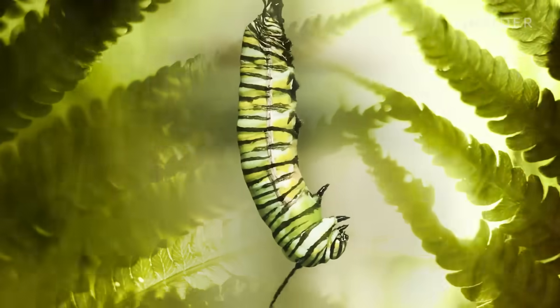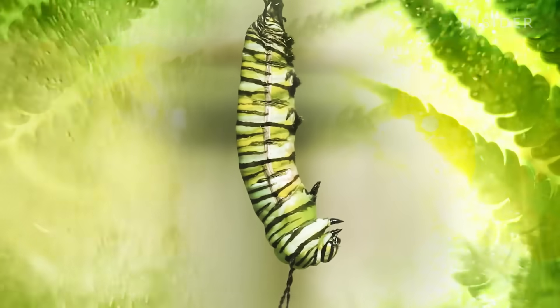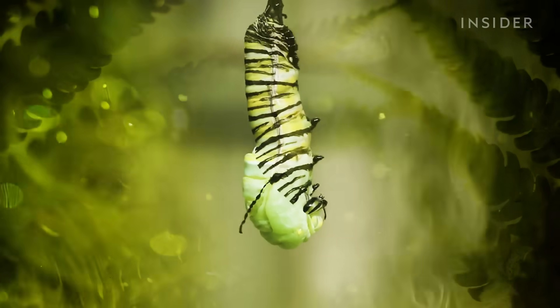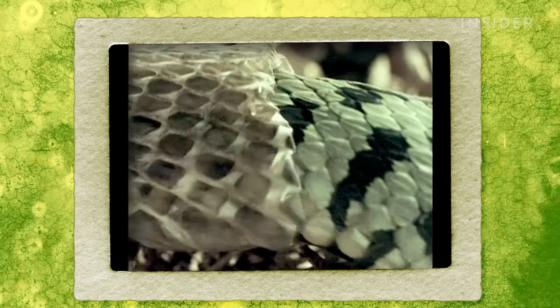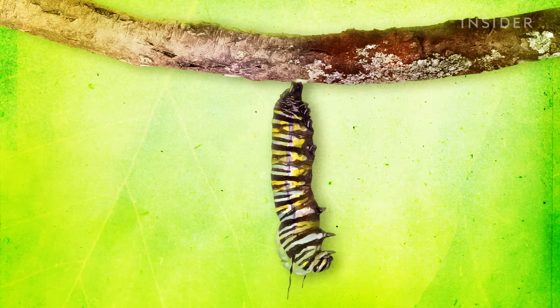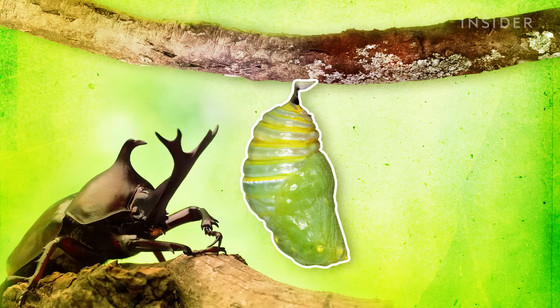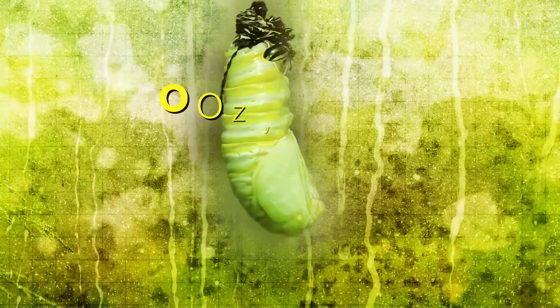When it's time for the transformation to begin, the caterpillar's body ramps up production of a hormone called ecdysone, and that causes it to cast off its outer coating, sort of like how a snake sheds its skin. And underneath is a hard shell, similar to the exoskeleton of a beetle. After that, life for the little caterpillar gets oozy.